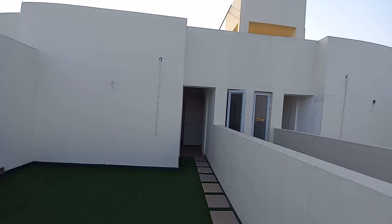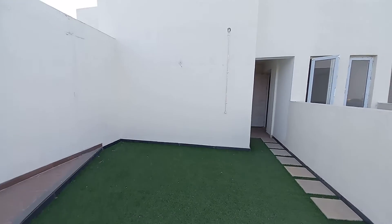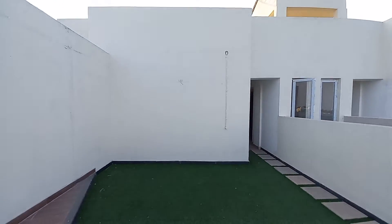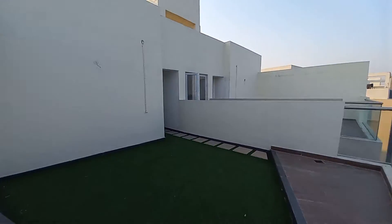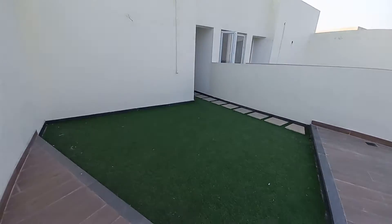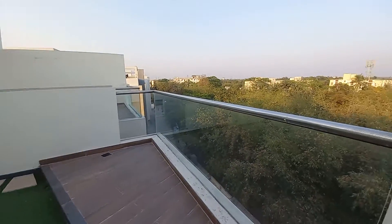Hello everyone, today I will show you an upper duplex apartment with a super built-up area of 2500 square feet. You can see this is the roof entry of the upper duplex apartment, and this actual roof area is 350 square feet. We will provide you the same fittings and fixtures as whatever you are looking at right now.